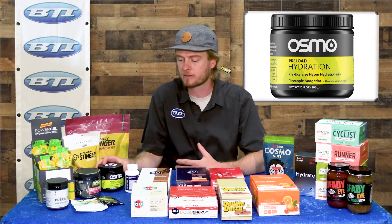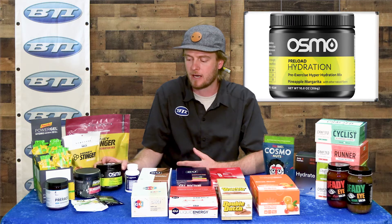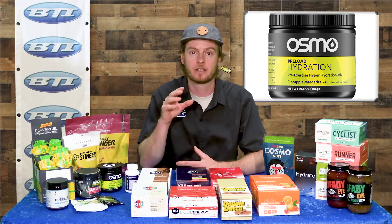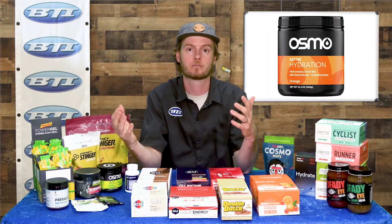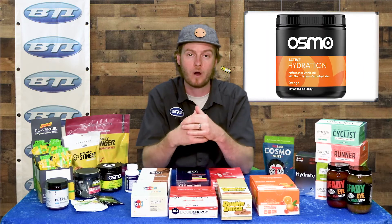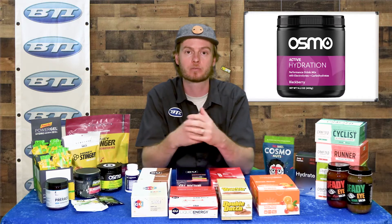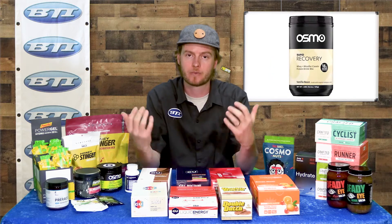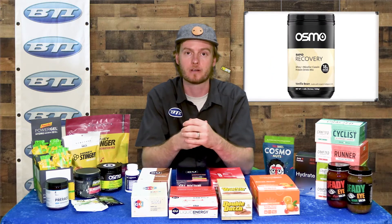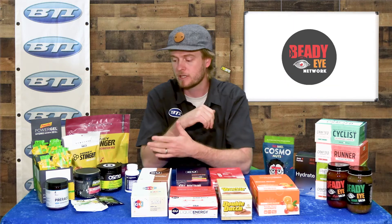I also wanted to highlight Osmo — another company with a great drink mix. Here is a unique pre-workout type drink that's really not based on caffeine or energy. It's aimed at adding more water content to your own body before a workout in hot weather, really priming you to sweat with all the moisture you can hold onto before your event. It's not something to be used while you're actually out riding — pretty unique product.